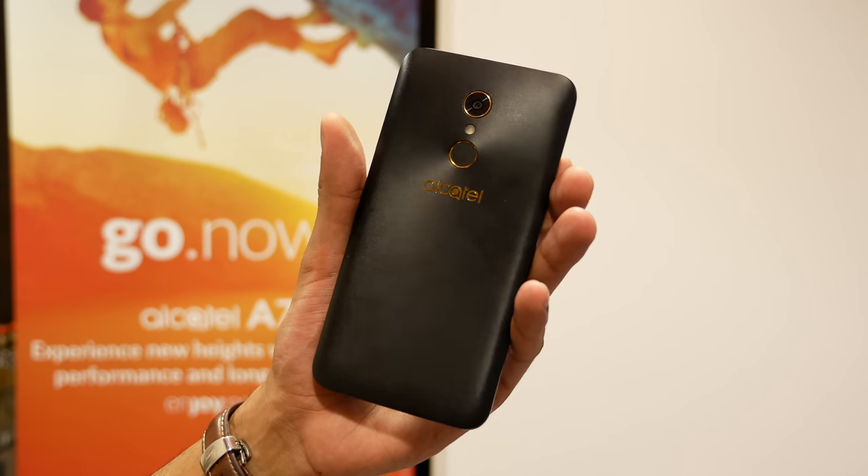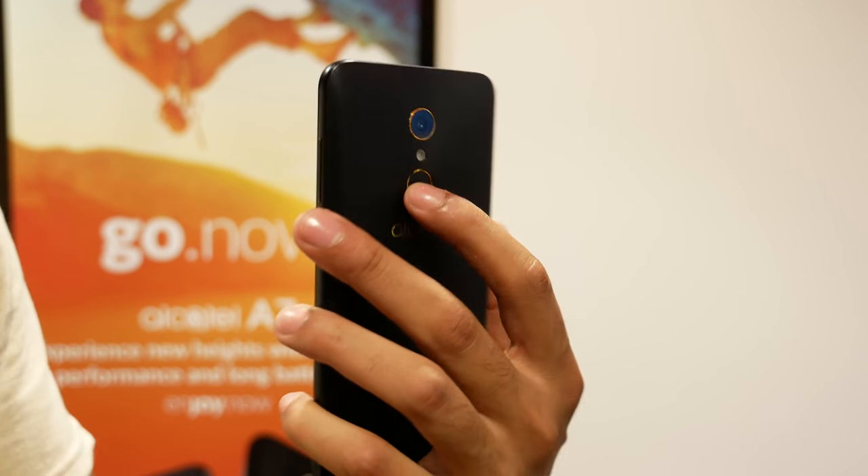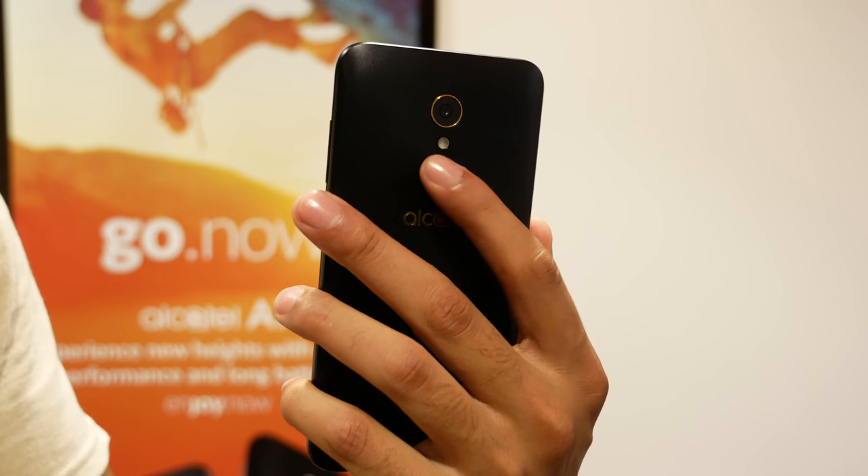While the A7 will afford you the typical plastic textured backing, the XL steps up the class a bit with metal casing. Both have fingerprint sensors though, which keeps these devices modern.